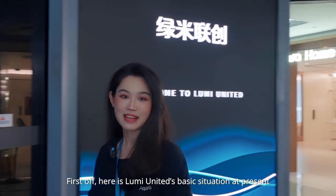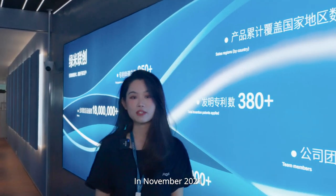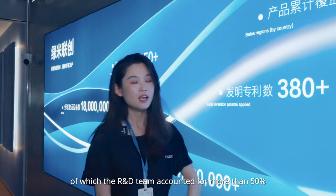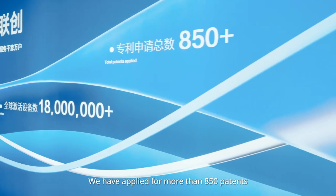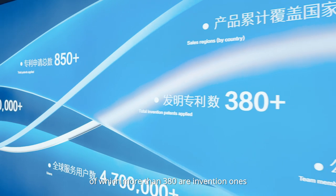First off, here is LumiUnited's basic situation at present. In November 2021, there were over 1,200 employees in Lumi, of which the R&D team accounted for more than 50%. Lumi's products have been sent to more than 170 countries and regions worldwide. We have applied for more than 850 patents, of which more than 380 are invention ones.